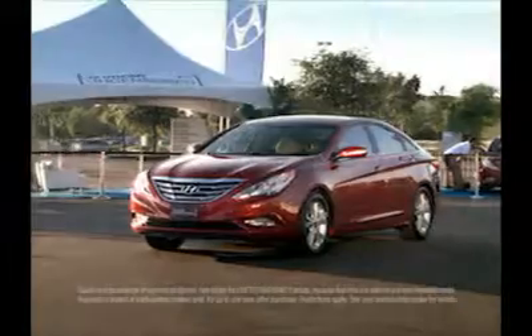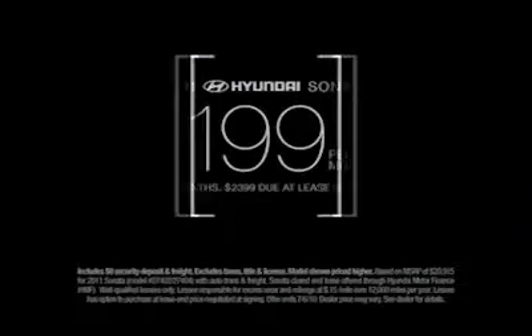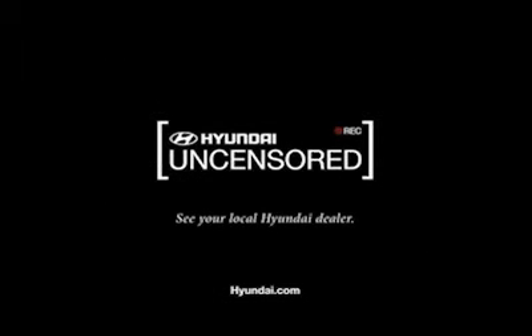Sounds like the dollar's making a comeback with the 2011 Sonata. It comes with Hyundai Assurance, including America's Best Warranty. And now, for a limited time, you can lease a 2011 Sonata for just $199 a month at your local Hyundai dealer. We'll see you next time.